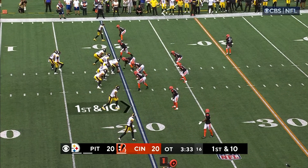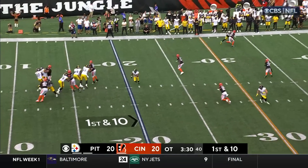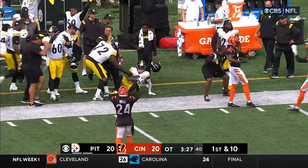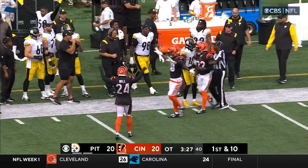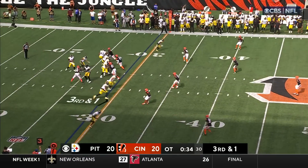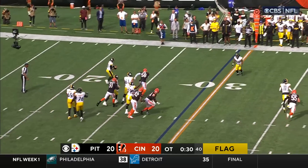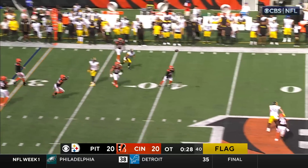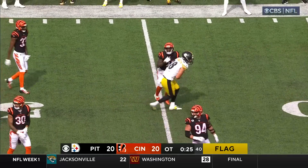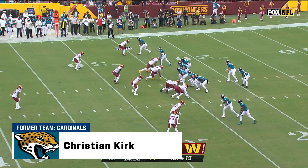Steelers take over at the 20-yard line in OT. Trubisky dials up a deep one — tremendous! Deontay Johnson, but he was along the sideline. 35 seconds left, a jump by Cincinnati. Trubisky stepping up — free play opportunity. Trubisky stops and throws against the grain — got his man! Freiermuth! Inside Cincinnati territory.